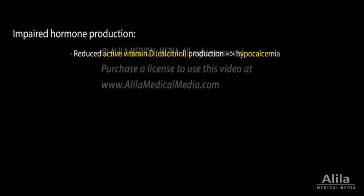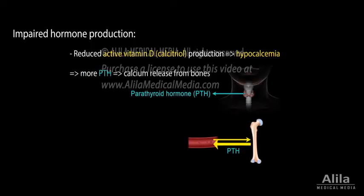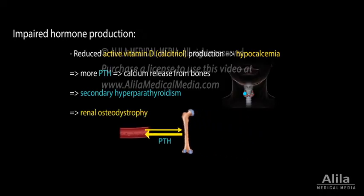Low blood calcium stimulates production of parathyroid hormone (PTH) by the parathyroid gland. PTH promotes calcium release from bones to raise blood calcium. This sequence eventually leads to an overactive parathyroid gland. As the bones continuously lose calcium to the blood, they become thin and weakened, a condition known as renal osteodystrophy.